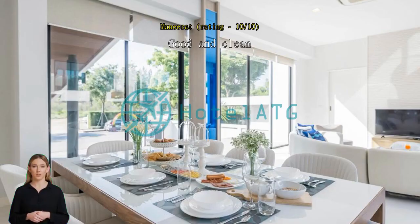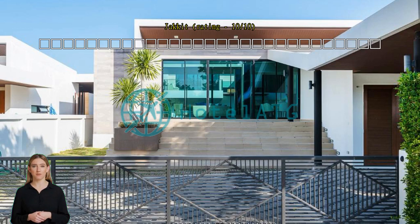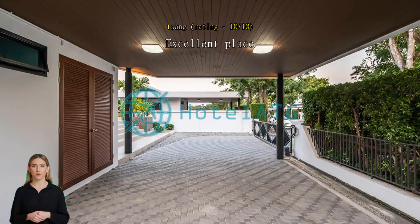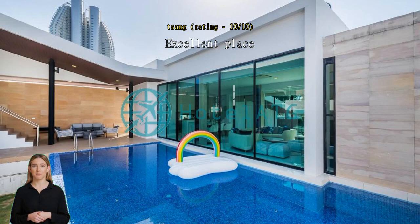Good and clean. Very good and helpful service from staff. Excellent place — the place is amazing and all the staff were friendly. The hotel arranged a birthday surprise with a birthday cake for us as we requested in advance. We will definitely come again.